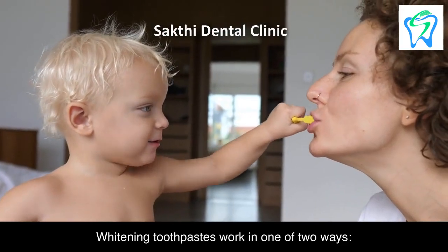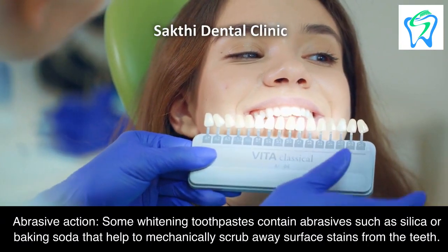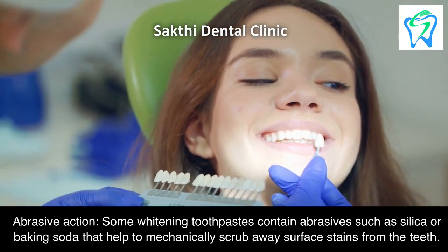Whitening toothpastes work in one of two ways. First, abrasive action: some whitening toothpastes contain abrasives such as silica or baking soda that help to mechanically scrub away surface stains from the teeth.